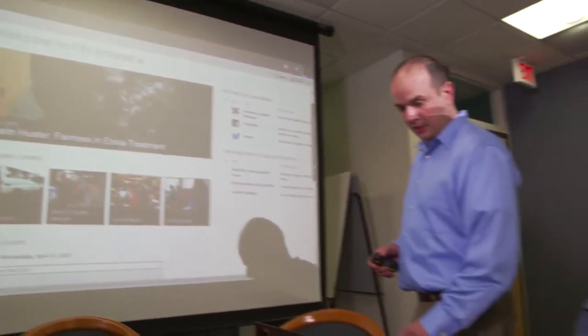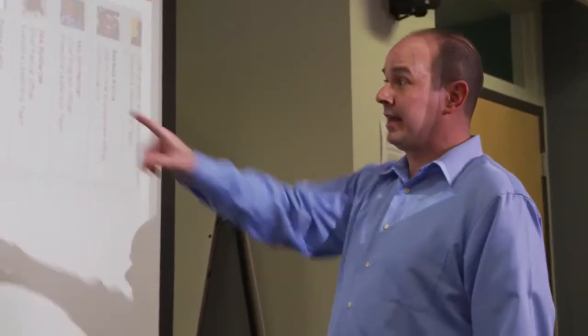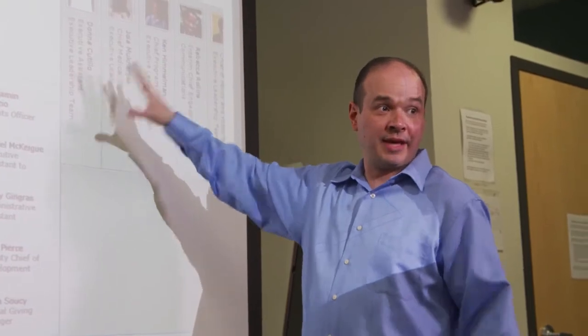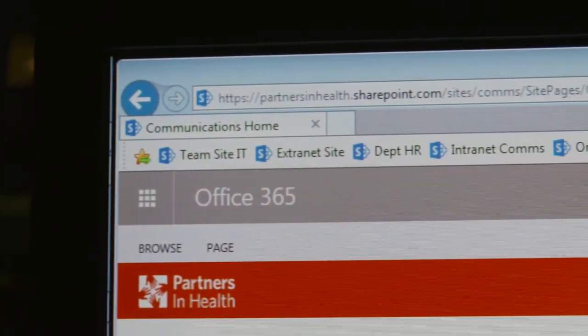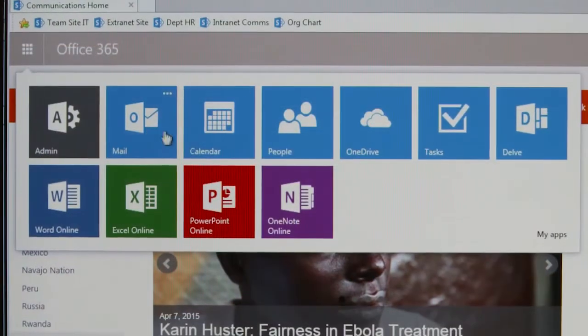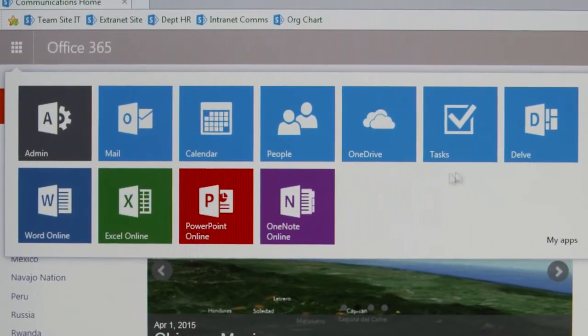We engineered our Office 365 deployment to include three major pieces. The first one was email online with the Outlook client. Secondly was Skype for Business with presence and text only. And then lastly was OneDrive for Business. Microsoft Azure allows us to have one central repository that manages all permissions, so for the first time ever, we were able to implement Active Directory in the cloud.